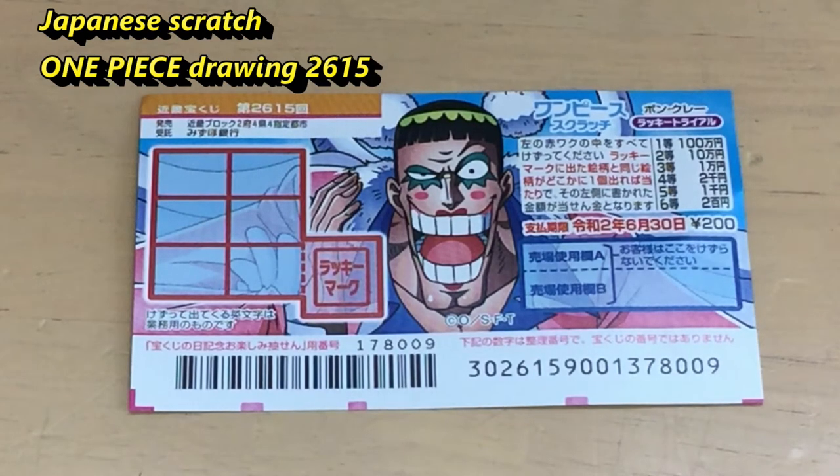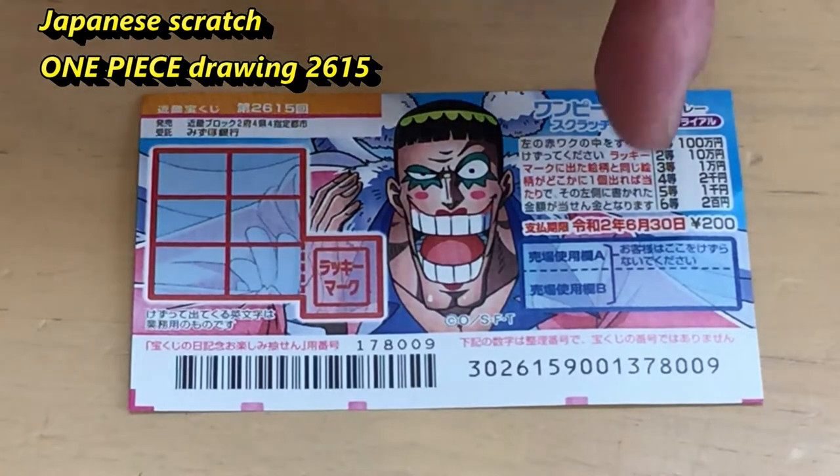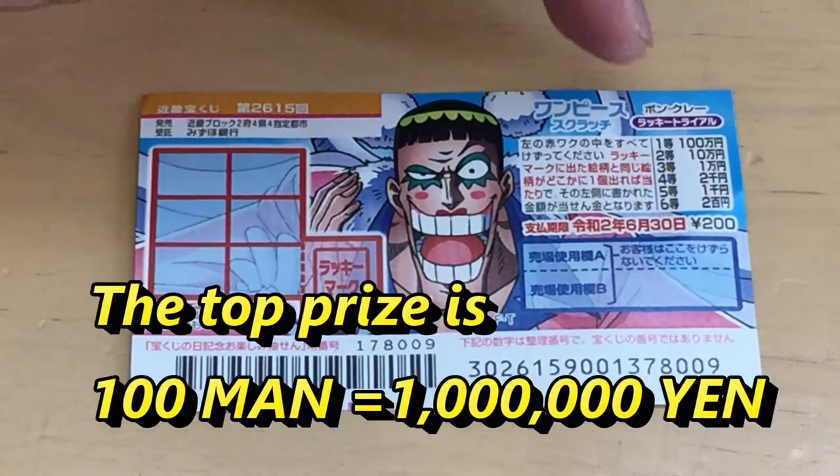Hello, my lottery friends! It's James in Japan. It is June 12th, 2019. You're looking at a new Japanese scratch ticket called One Piece, and it's for drawing two six one five. A ticket costs 200 yen, and the top prize is Hyakuman.